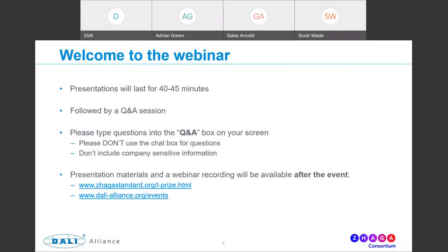Just a couple of bits of housekeeping. Presentations will last 40 to 45 minutes in total, followed by a Q&A session, finishing in about an hour. Please type your questions into the Q&A box in the WebEx platform at any time. Don't use the chat box for questions. All materials, including a recording, will be available after the event on both the ZAGA website and the DALI Alliance website.